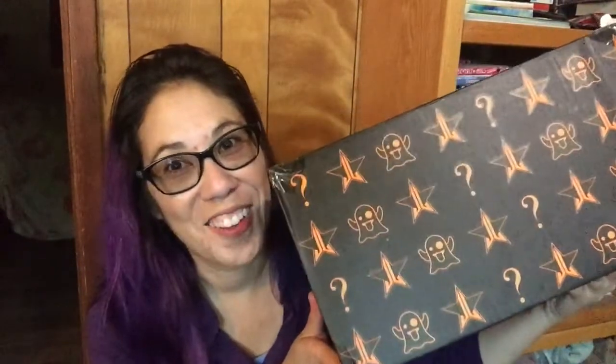Hey everybody, Jennifer here and welcome to So Do You Like Beauty. I know it's been forever since we had any videos on this channel. My stinky bathroom has been demolished so I don't have a place to film there and it's just been crazy. Let's just keep it at that. But I couldn't wait so I have a special box I like to share with you guys.